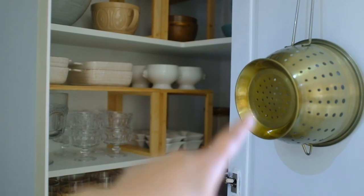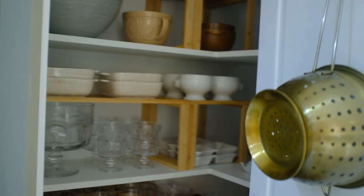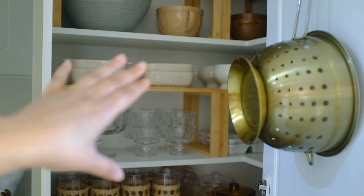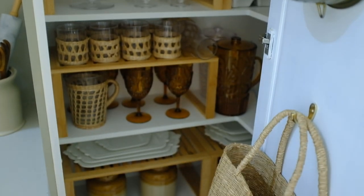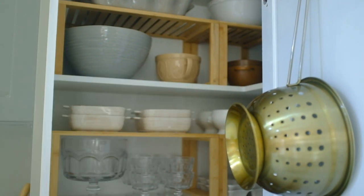I absolutely love it. The painting — painting the trim here — made such a big difference. It's as if nothing happened at all and it's always been that color. Who would have thought it was like a red mahogany color before painting it? But yeah, overall I absolutely love it. So functional, practical, looks beautiful to the eye and pretty much exactly what I planned for. Thank you so much for watching and I'll see you guys in my next video!